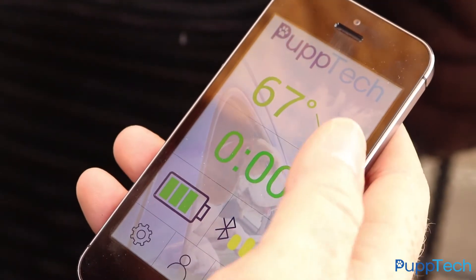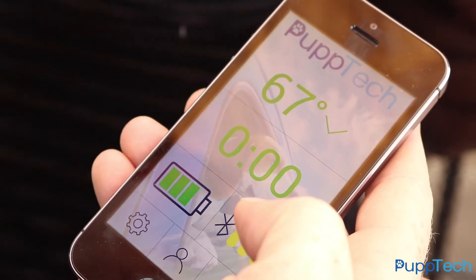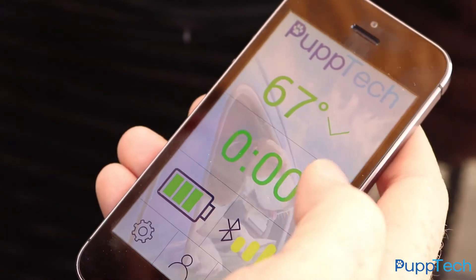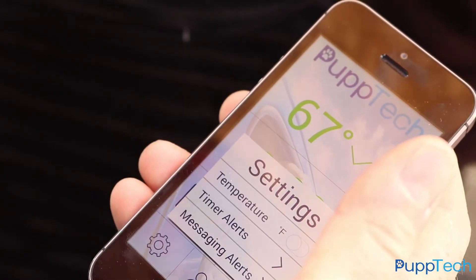The PupCom just connected with the app. I can see the temperature inside the car, how long Clovis has been in there, and the signal strength coming from the unit. I'll get alerts at any point if the temperature starts to go up or the connection with the PupCom is lost, and I can set those alerts to go off whenever I need them to.